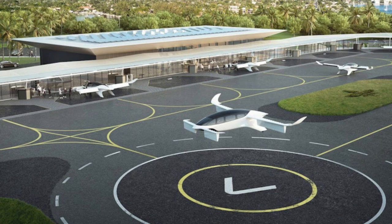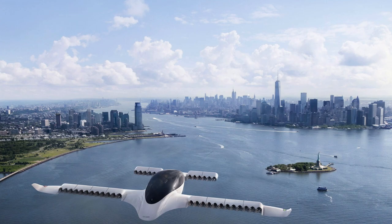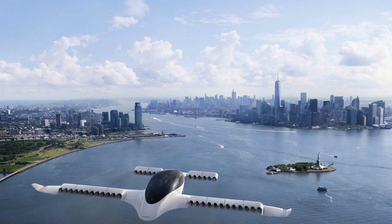Lilium is projecting to get their vertiports operating and running by the year 2025. In my eyes, it's probably not going to happen that soon — I think it's going to take a little longer to get the infrastructure, the product, and everything to come together into working order. But I do think this is an investment that will pay off.